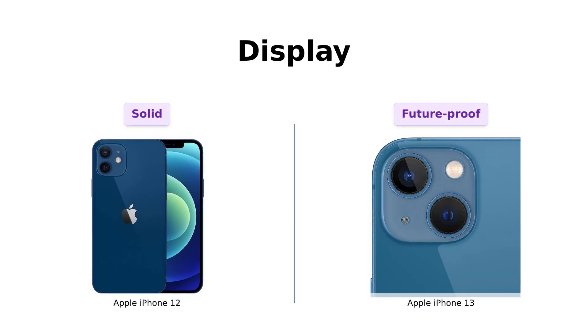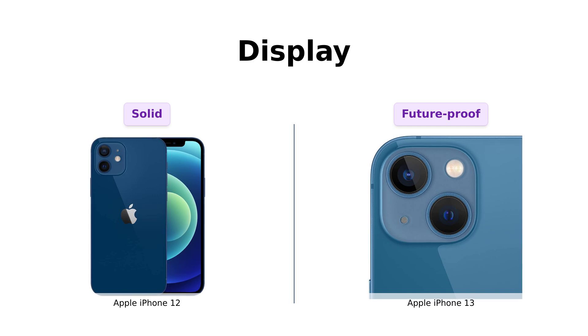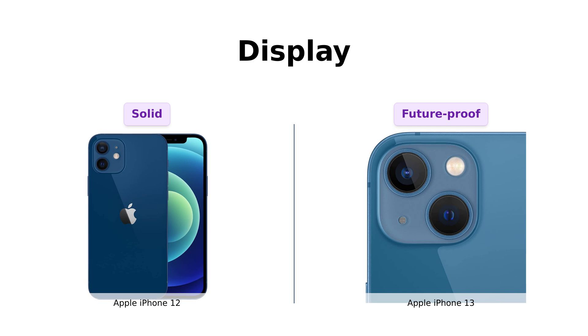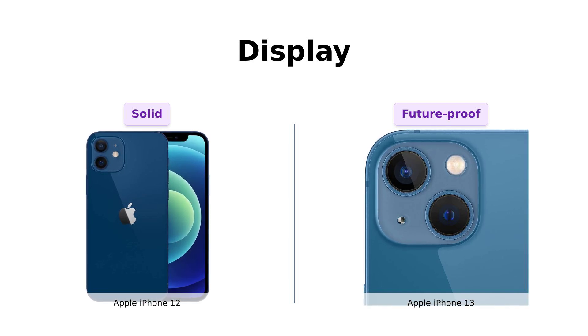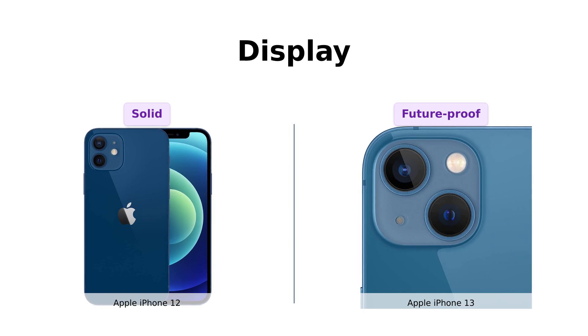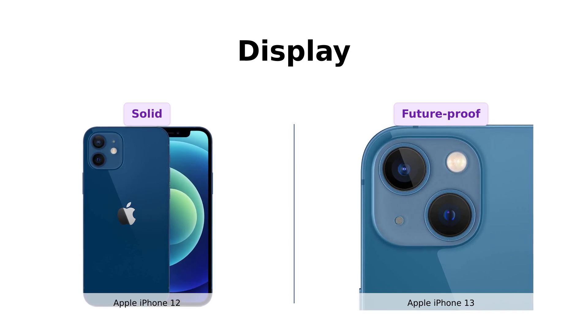Now, let's talk display. Both the iPhone 12 and the iPhone 13 feature a 6.1-inch Super Retina XDR display. However, the iPhone 13 has an edge with 5G capabilities for super-fast downloads and high-quality streaming. Reviewers appreciate the iPhone 12's display quality, but note that the iPhone 13's 5G feature makes it more future-proof.